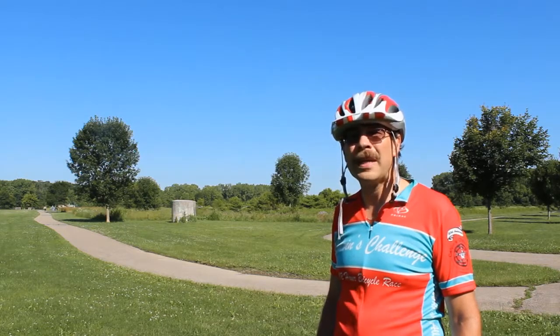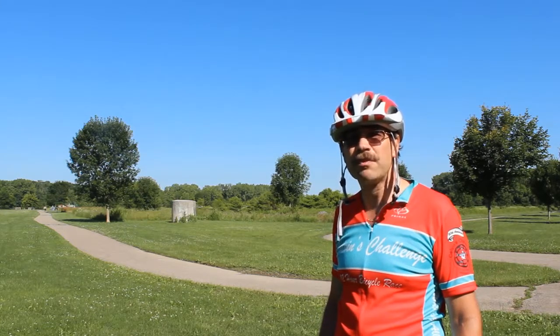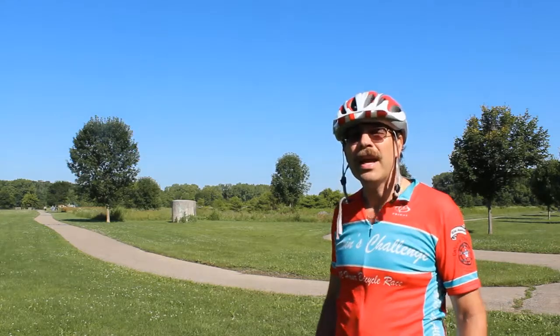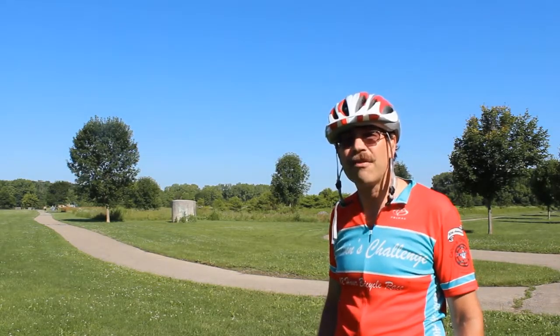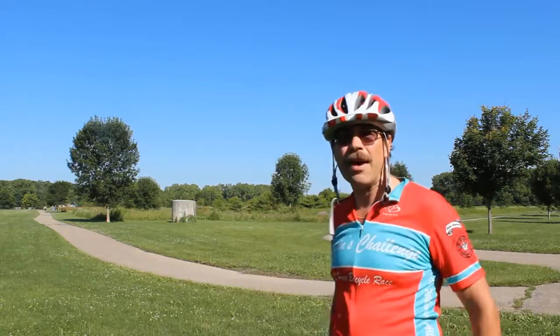Hey, this is Cycling Explorer welcoming you to Sycamore Fields Park here in Columbus, Ohio. Today I'm going to show you all the amenities that this particular park has to offer. So come on, let's go check it out.